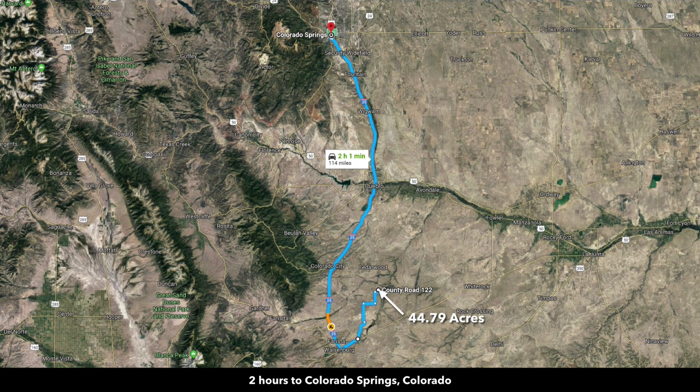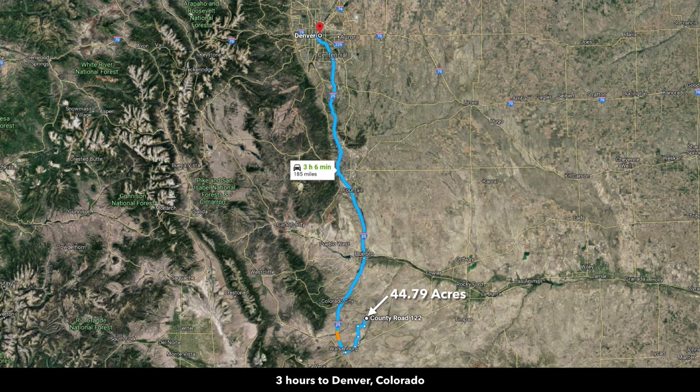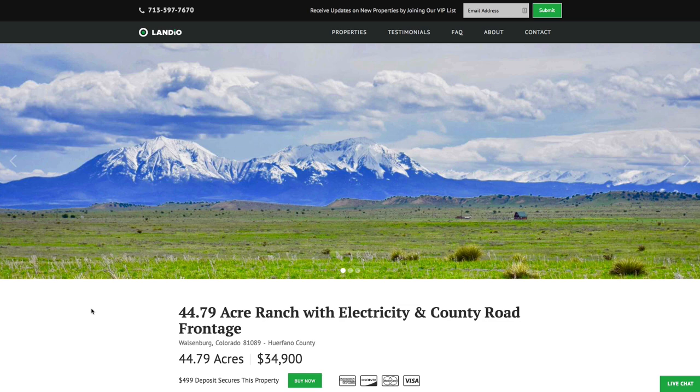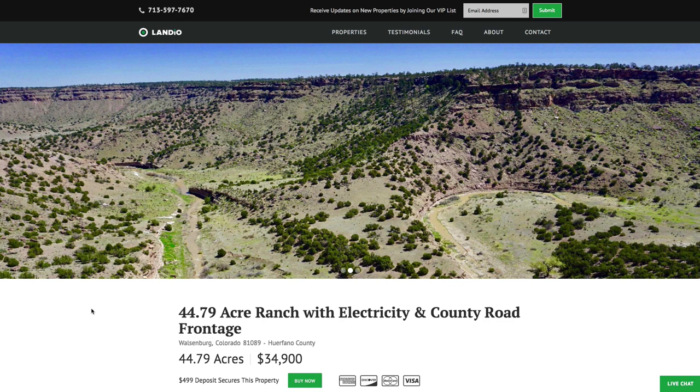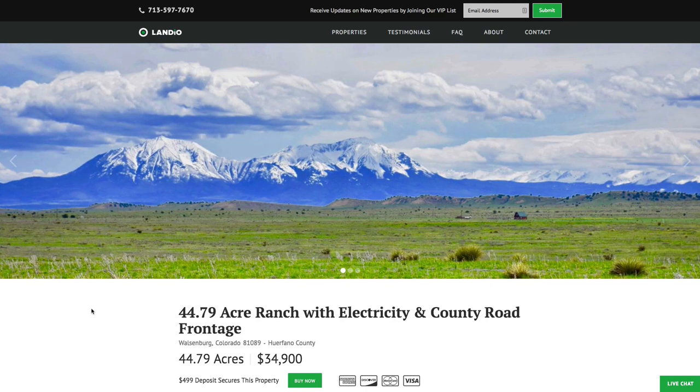Just two hours from Colorado Springs, which has a population of around half a million, and just three hours to Denver — the largest city in Colorado, with a metropolitan area population well over a million and an international airport. This 44.79-acre ranch with electricity, county road frontage, and amazing views, close to 6,000 acres of BLM land with the river and canyon, is all priced at just $34,900.